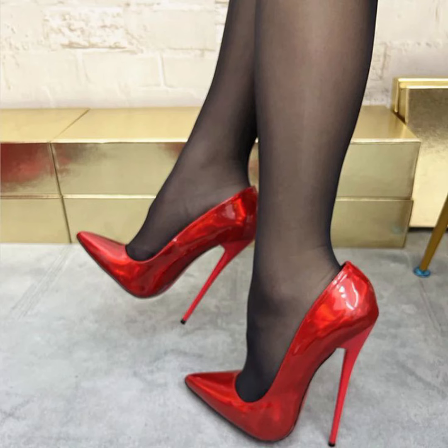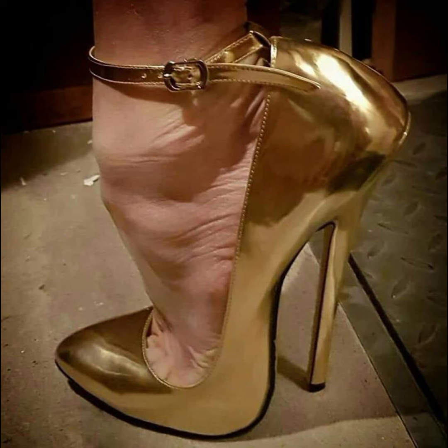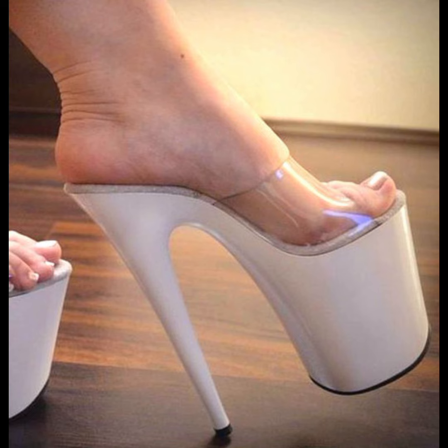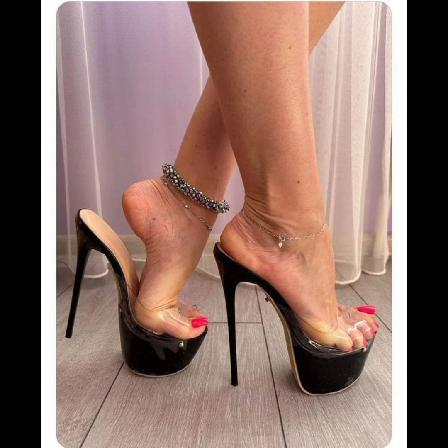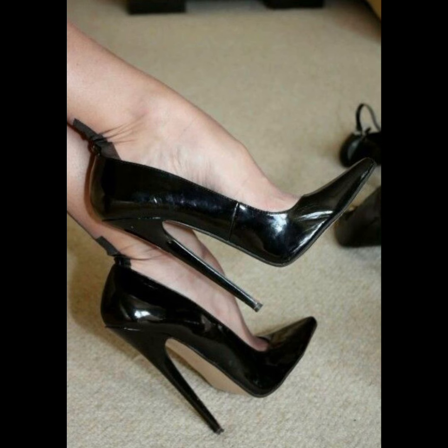Now let's talk about materials. High heels can be made from a variety of materials, including leather, suede, and fabrics. Leather is a popular choice for a durable and timeless appeal, while suede offers a softer and more luxurious look. Sparkly fabrics are perfect for adding a touch of glamour to any outfit.